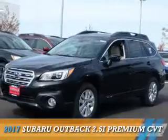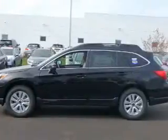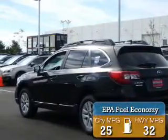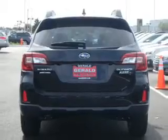Presenting the 2017 Subaru Outback. It's powered by all-wheel drive, a 2.5-liter four-cylinder engine, and a continuously variable transmission. Great fuel efficiency saves you money by requiring fewer trips to the gas station.